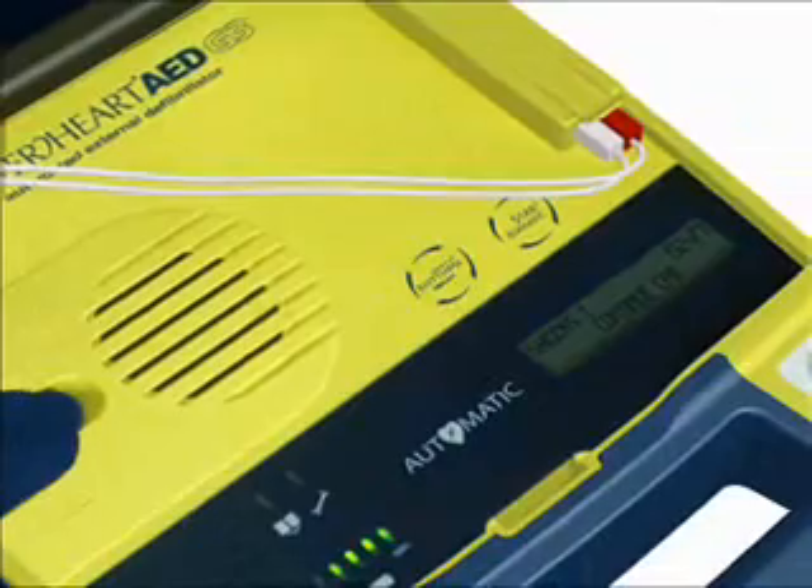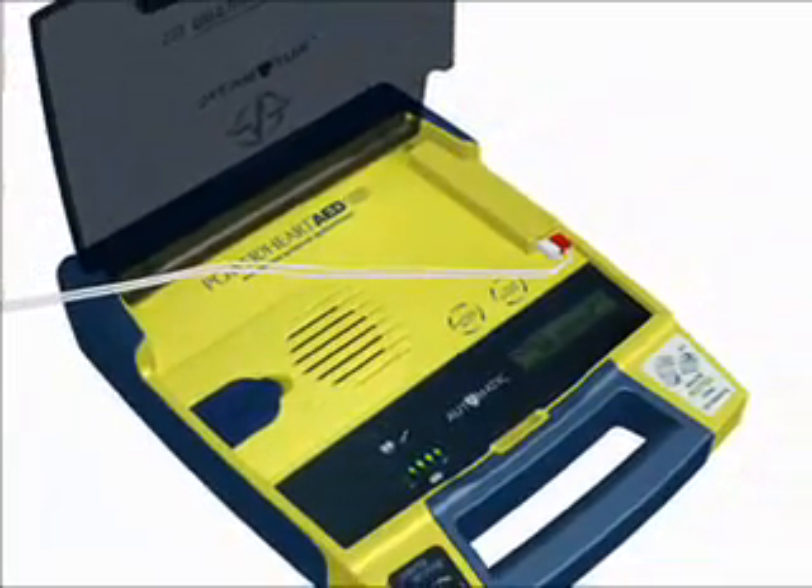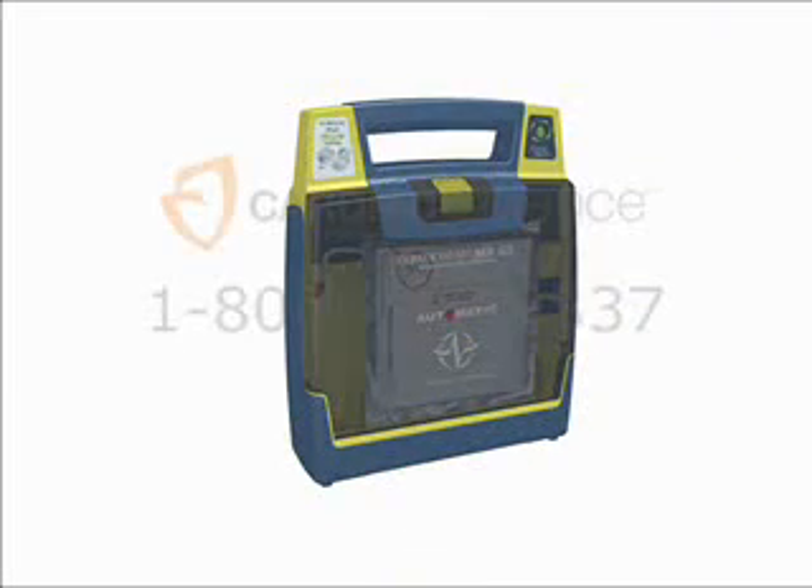At the end of the CPR period, the AED will analyze the heart rhythm, and voice prompts will direct you to deliver additional shocks and continue CPR if required. You can help save a life with the ease and dependability of a Power Heart AED.